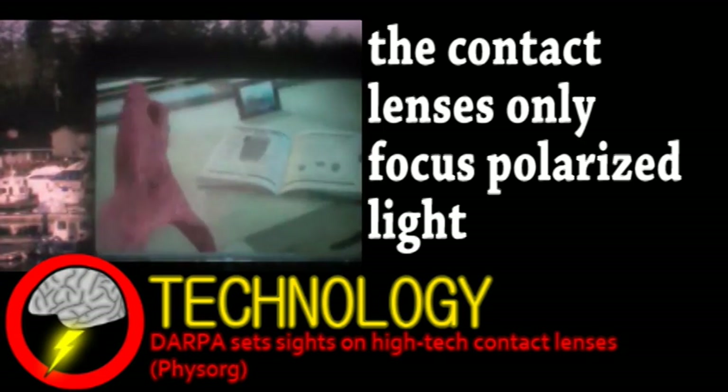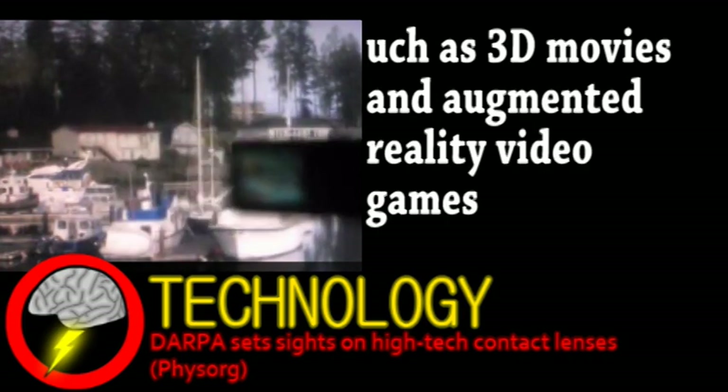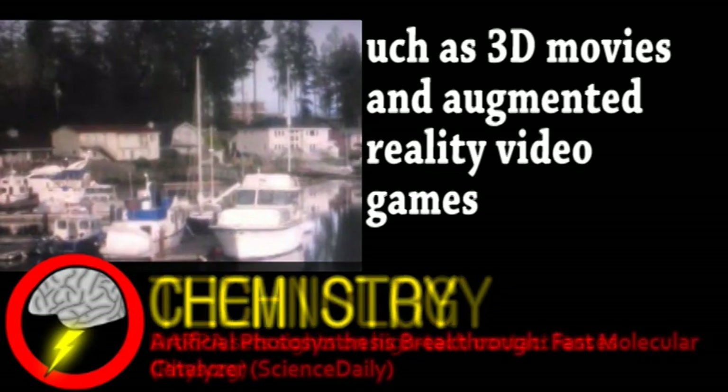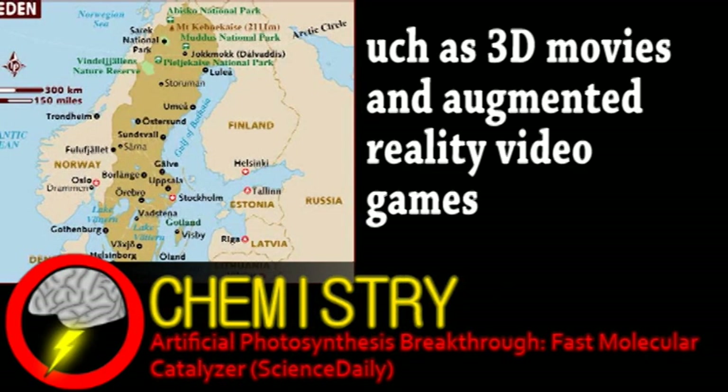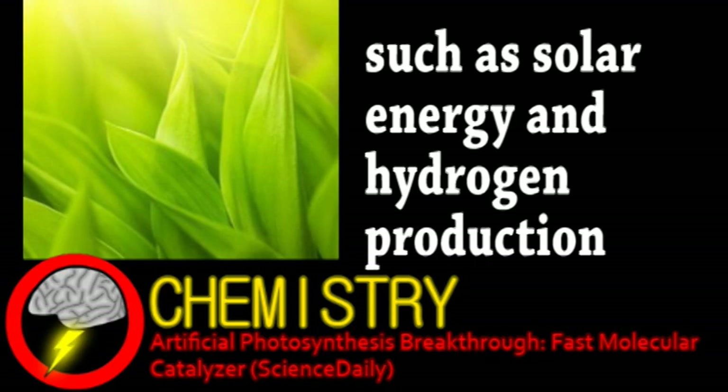Obviously, this would be extremely useful for military applications, but there are plenty of commercial applications as well. We end with a story from the world of chemistry. Swedish researchers from the Royal Institute of Technology engineered a molecular catalyzer as fast as photosynthesis. The molecular catalyzer oxidizes water into oxygen, and the finding is predicted to have an impact on the use of renewable energy sources.